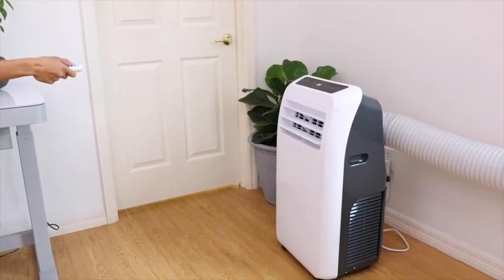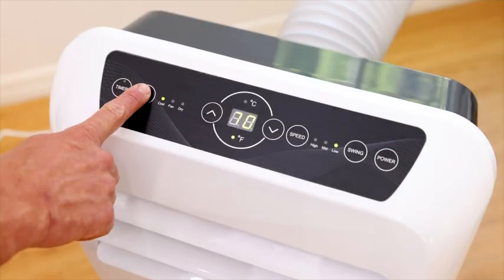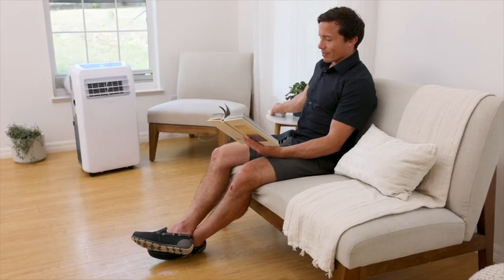With remote control access, you can quickly and easily shift through modes of cooling, fan, and dehumidifier. Select your desired temperature without interrupting your relaxation.